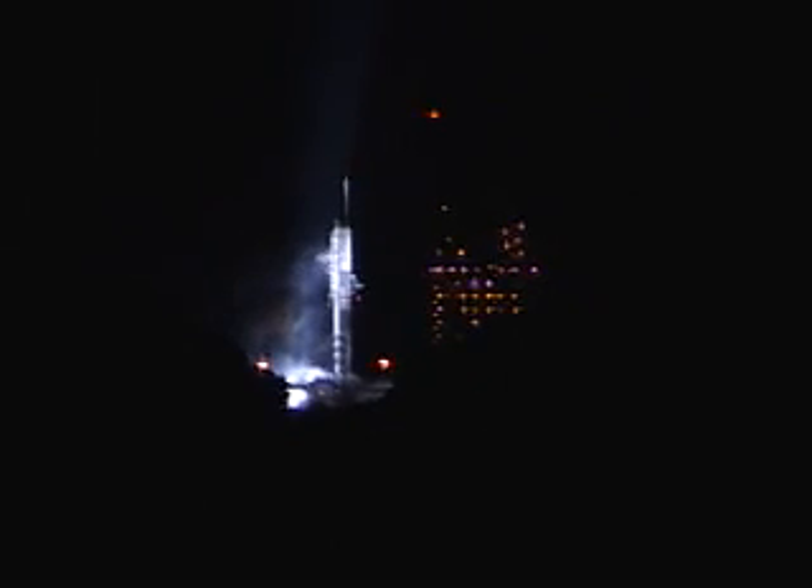There's ignition — we have second stage ignition. Ramping up. Good chamber pressure on the second stage.